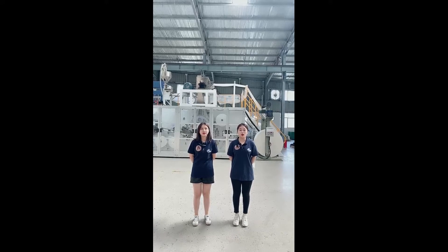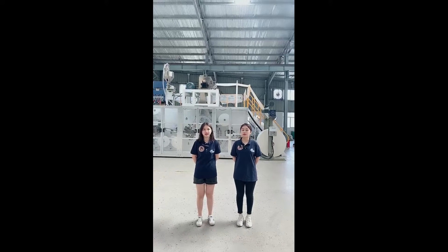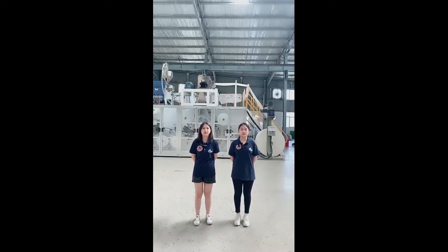Hello everyone, welcome to Welldown. This is Helen and Miki. Welcome to our channel and this is our second live broadcast.